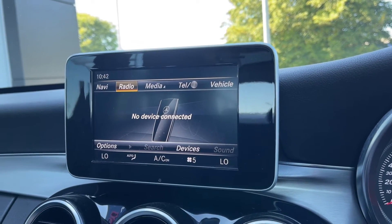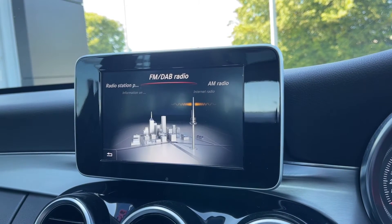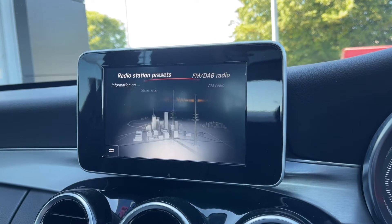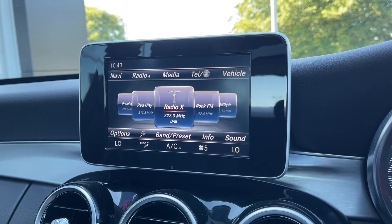If you prefer listening to radio you've got plenty of choices there too, as you do have access to DAB, FM and AM radio wave bands. You've got tons of pre-loaded stations to choose from and you can save your presets so you can make your favourite stations a lot easier to access.